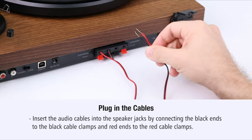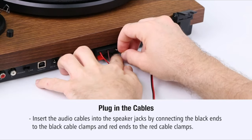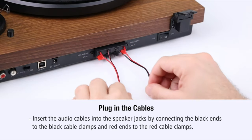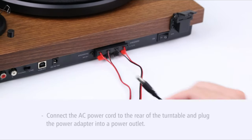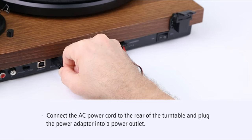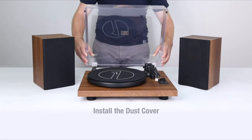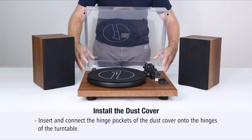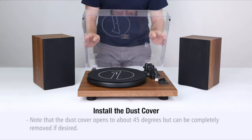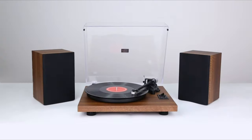Insert the audio cables into the rear of the turntable and each speaker by connecting the black ends to the black cable clamps and the red ends to the red cable clamps. Then connect the AC power cord to the rear of the turntable and plug the other end into a power outlet. Lastly, insert and connect the hinge pockets of the dust cover onto the hinges of the turntable.